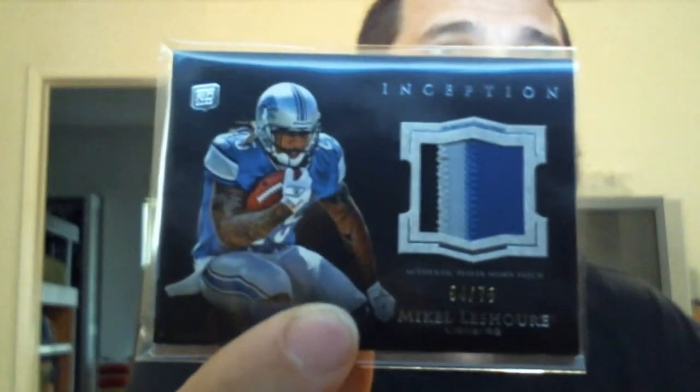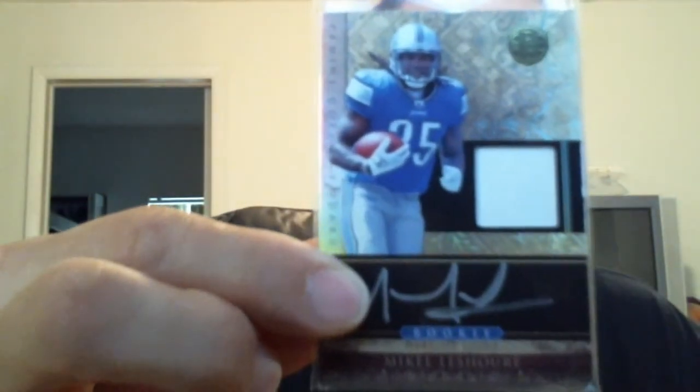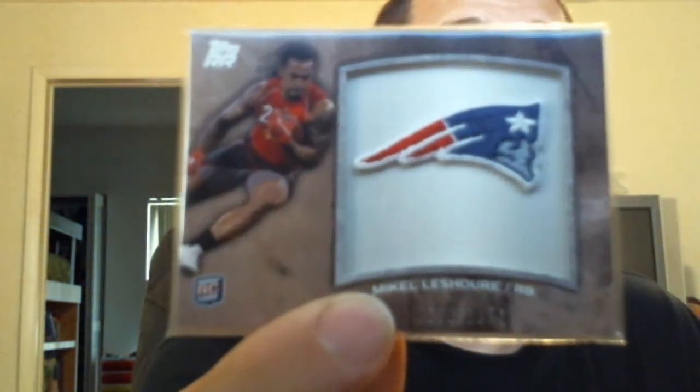Got some more Shore pickups. Nice three-color patch from Inception out of 75. An RPA from Absolute — jersey ball jersey, I like the black and the blue on that. The Gold Standard Panini special, one-color patch. And this is from Timeless Treasures, a jersey auto. Mikel LeShoure. And then a nice mix-up of whatever they are.